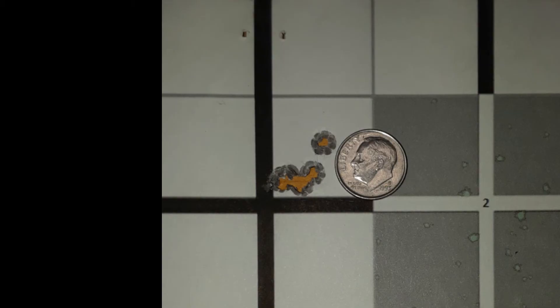After seeing that second group, I don't even think I'm going to mess with the seating depth. I'm just going to leave it where it is, load some more, and take them out and shoot them.